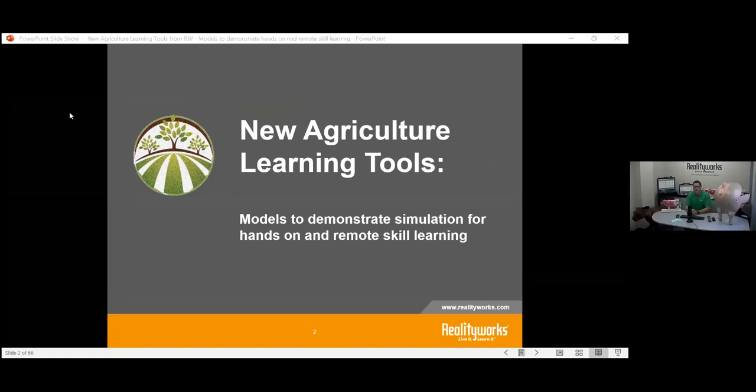It is one o'clock central, so we will get started. Welcome everyone and thank you for tuning in to today's webinar: New Agriculture Learning Tools — Models to Demonstrate Simulation for Hands-On and Remote Skill Learning. My name is Emily Klinski, I'm on the marketing team here at Reality Works, and I will be behind the scenes assisting our presenter today.